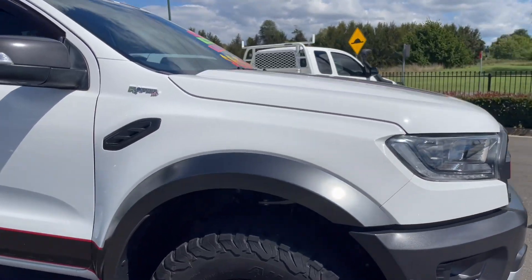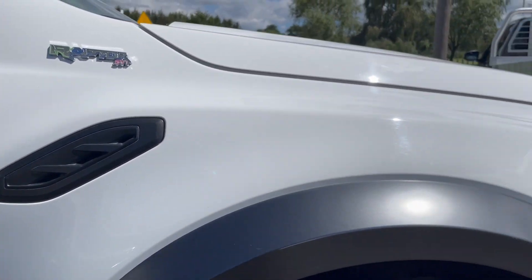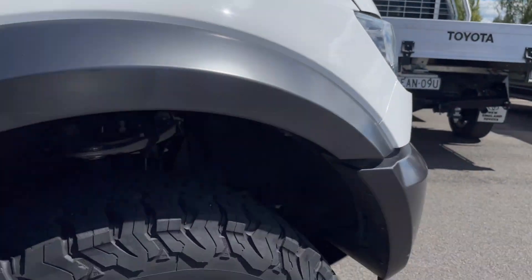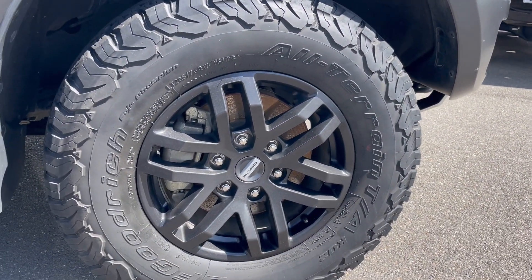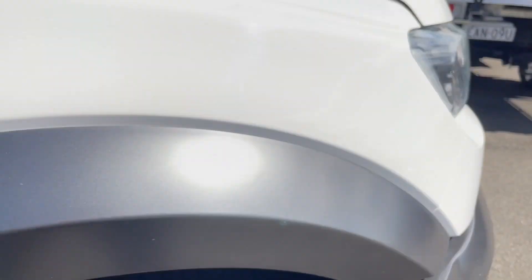Starting at the front, you can see the driver's side guard, all in excellent condition — no marks or scratches. We have our BFGoodrich all-terrain tyres which have plenty of tread on them, so they'll have no problems passing roadworthy inspections.